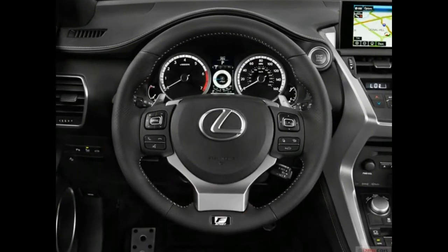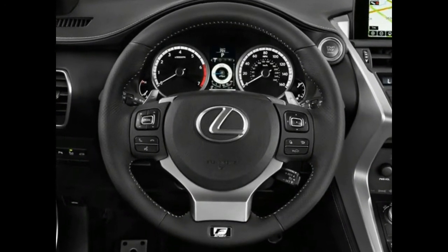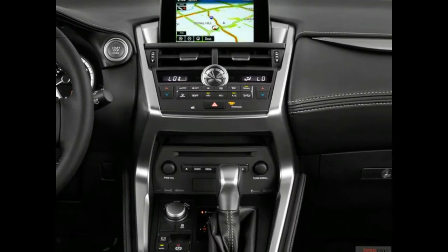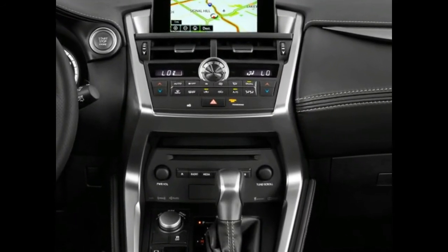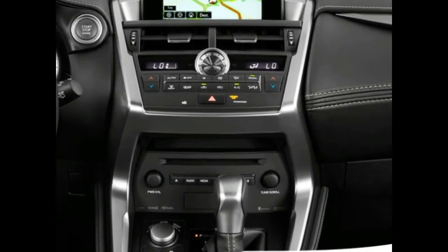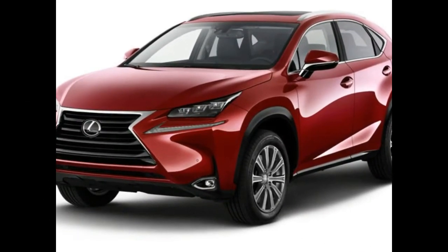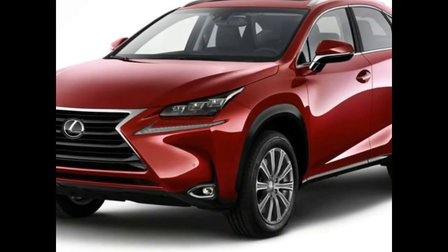The other notable downside is its infotainment interface, which can be distracting to use. Overall, though, we like the NX 300h and think it's a smart choice for luxury crossover SUV shoppers wanting a pleasing mix of luxury, fuel economy, and style.